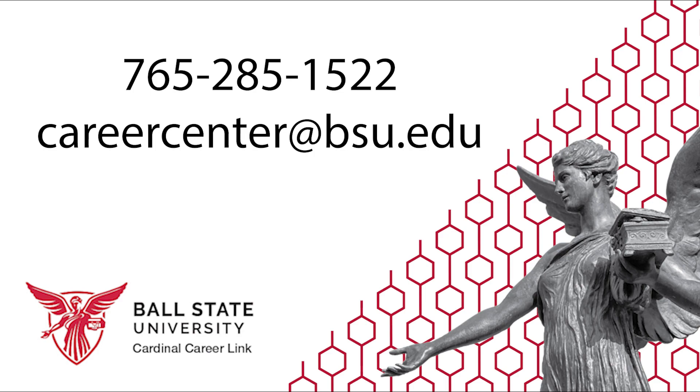The Career Center and our career coaches are always here to help students succeed in their professional lives, so please contact us at careercenter@bsu.edu or by calling 765-285-1522.